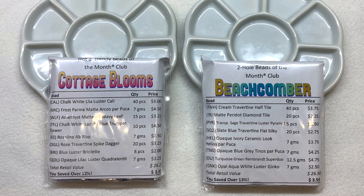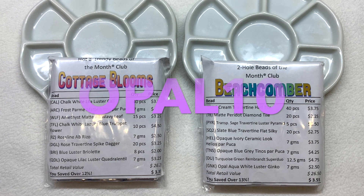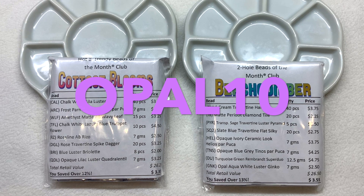Hello everyone and welcome back, it's Gina from orchidandopal.com. Today I'm back with two of my favorite beads of the month clubs: the Hot and Trendy and the Two Hole versions. These are just two of the multiple beading clubs they have to offer. You can use coupon code OPAL10 to save 10% off the first month of your first club.